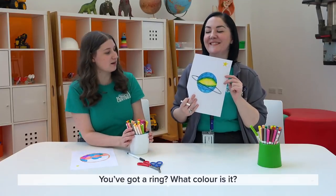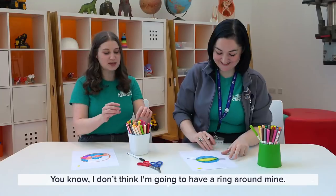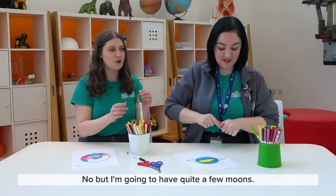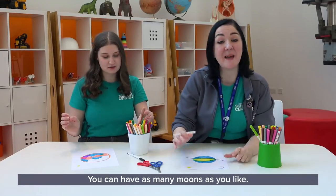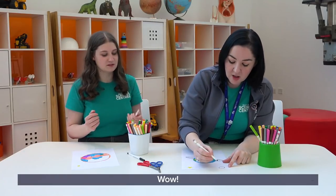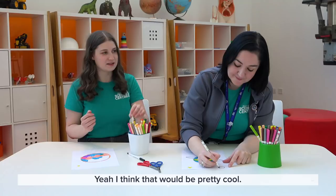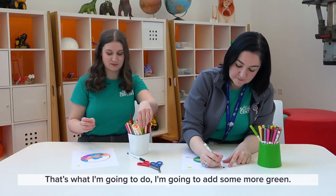I've added a ring — it's grey. I don't think I'm going to have a ring around mine, but I'm going to have quite a few moons. How many moons are you going to have? I'm thinking three, and I'm thinking one of them might even have life as well. You can have as many moons as you like. I'm going to add some more green — I think I need more forest. I'm going to add creatures to my little moon.